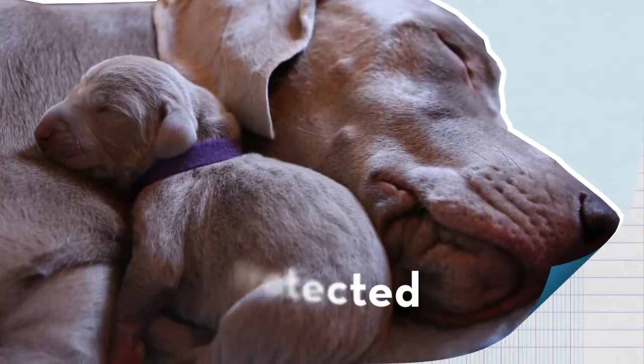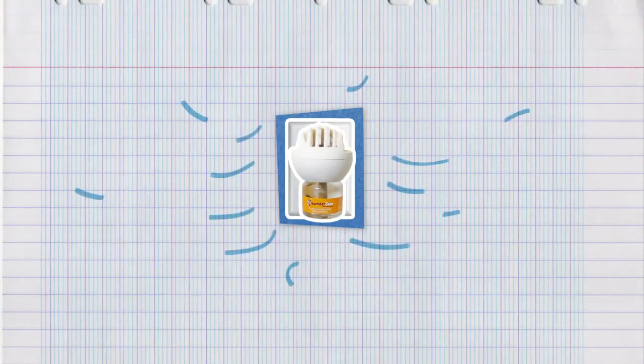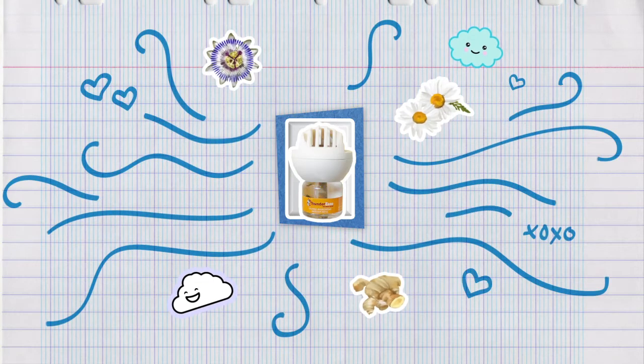Isn't that sweet? Thunder Ease Calming Pheromones for dogs mimic these natural pheromones and help your dog feel that same way.